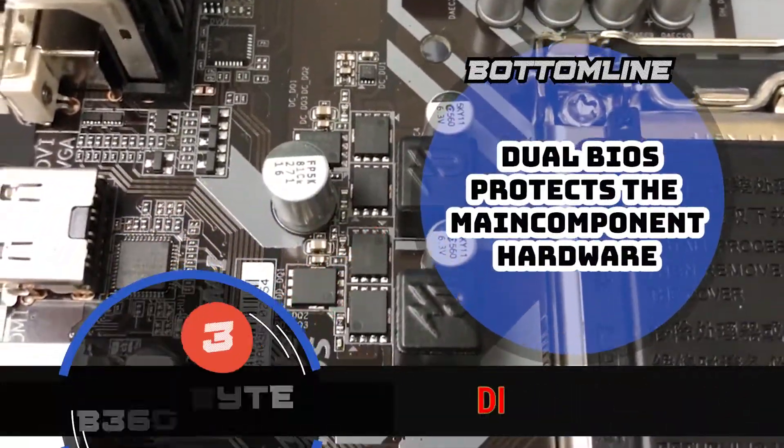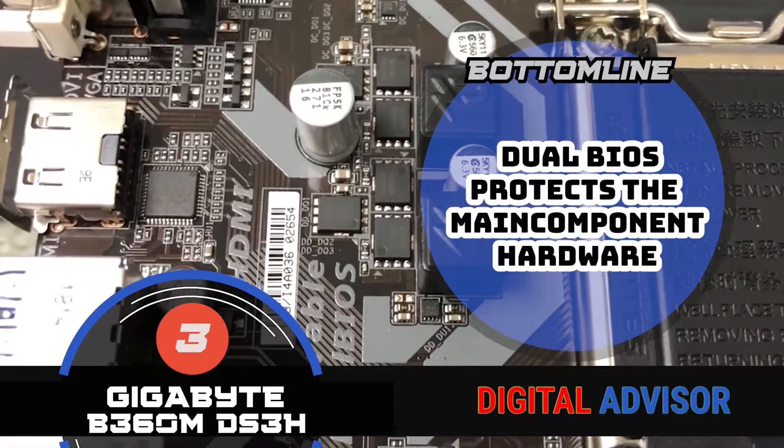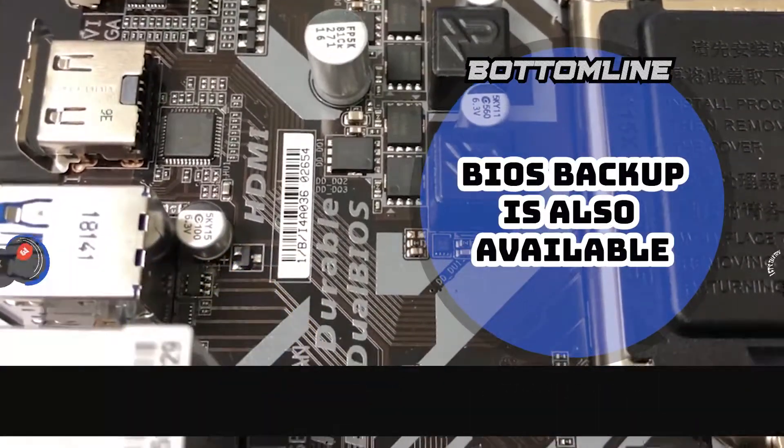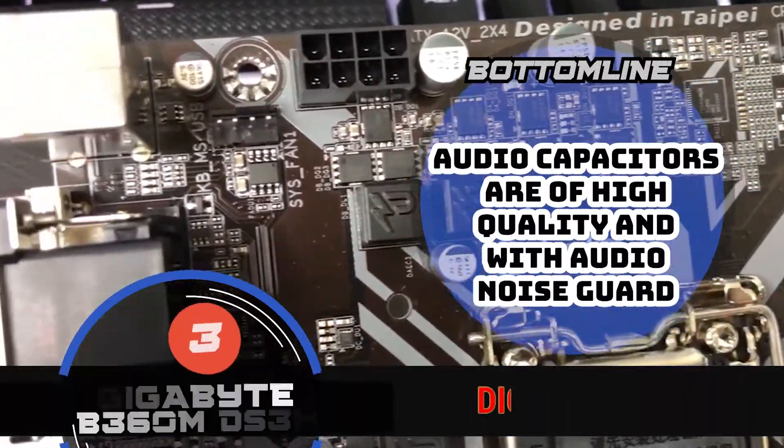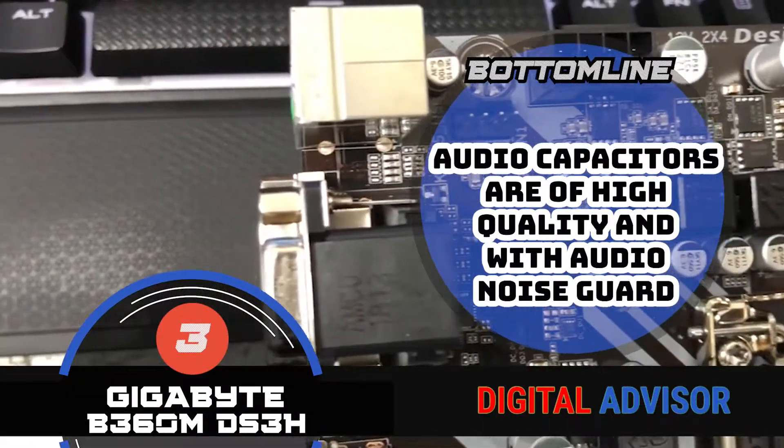In summary, the Joule BIOS provides its users with protection for the main component hardware. The BIOS backup is also available for the ease of users. And the audio capacitors are of high quality, and audio noise guard is present.